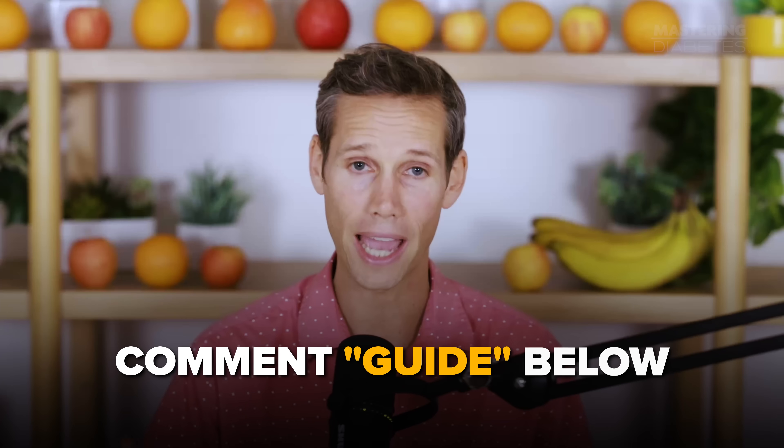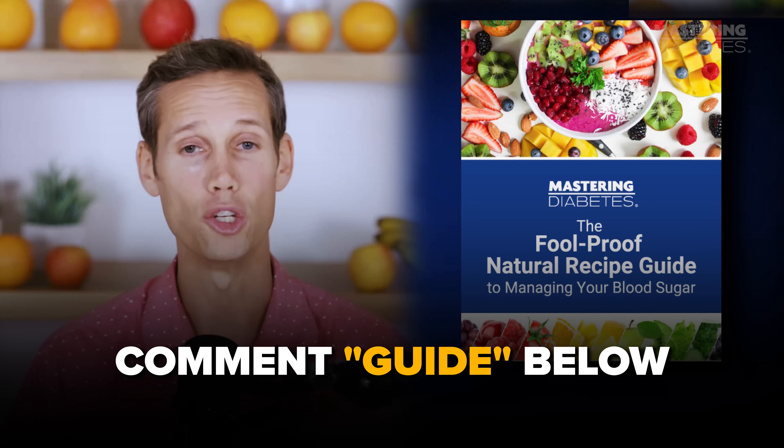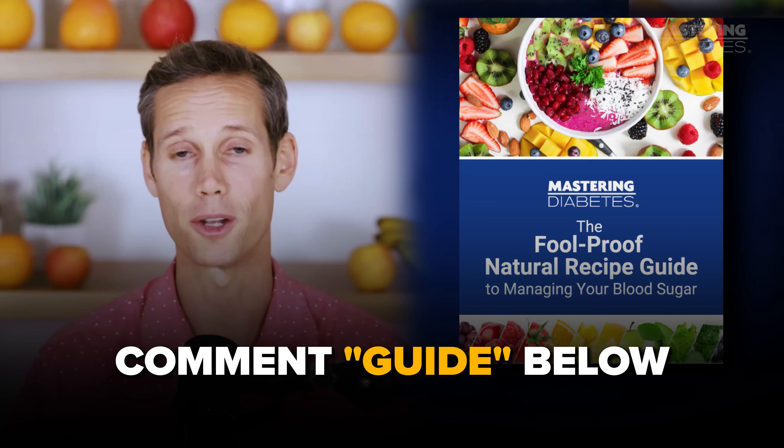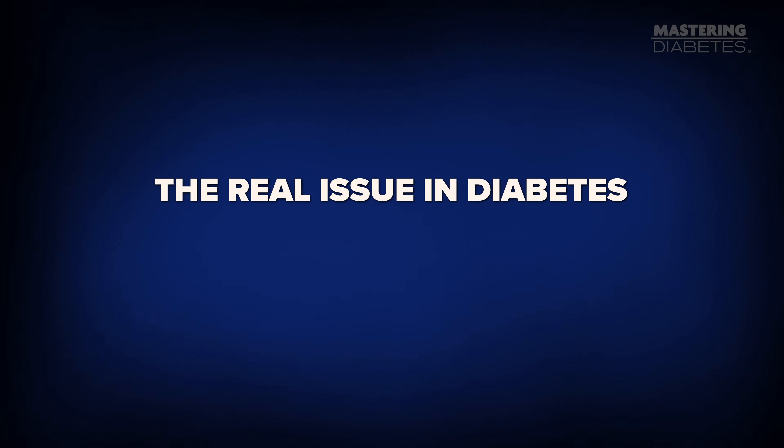If you want to see exactly what these meals look like on a plate, comment 'guide' below and we'll send you our favorite low-fat, nutrient-dense recipes designed specifically to reverse insulin resistance.